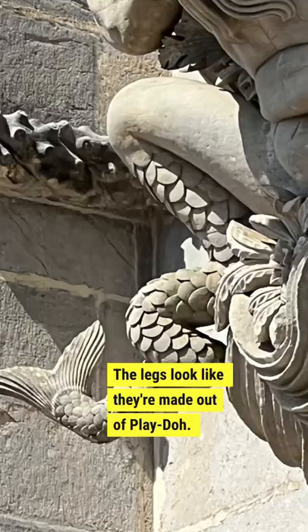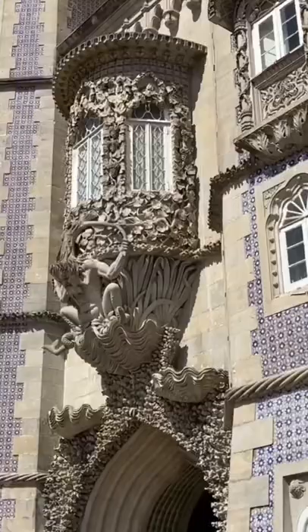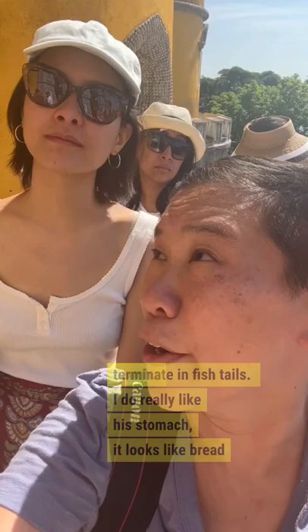The mice look like they're made out of Play-Doh. Feet terminate in fishtails. I do really like his stomach — it looks like bread dough. Very paunchy.